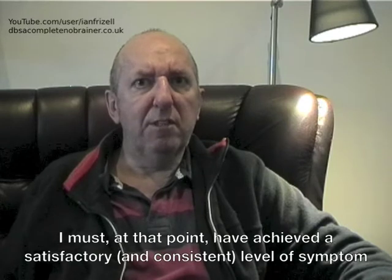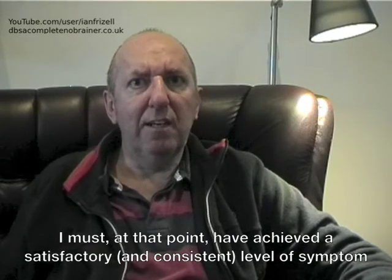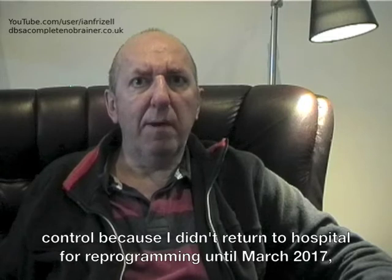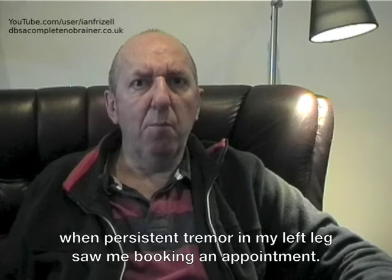At that point I must have achieved a satisfactory and consistent level of symptom control because I didn't return to hospital for reprogramming until March 2017, when persistent tremor in my left leg saw me booking an appointment.